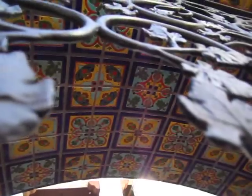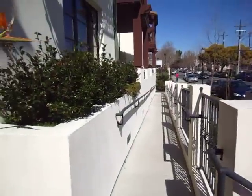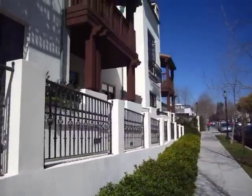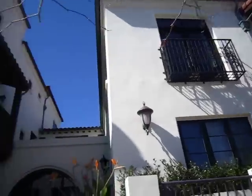Look at the wall. This is so pretty. This is so pretty.